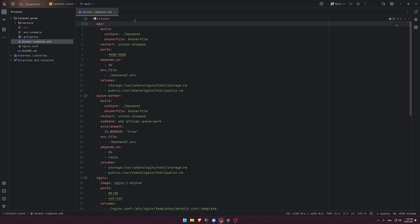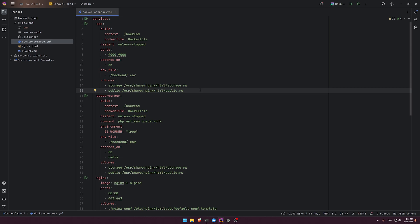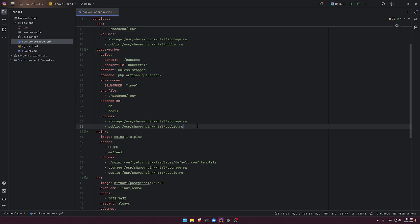Let's get started. We have a docker-compose file composed of five services. The first is the app — this is the actual Laravel application, its context is inside the backend directory where the Laravel project lives. It depends on the database, has its own env file, and has Docker volumes for storage and the codebase.